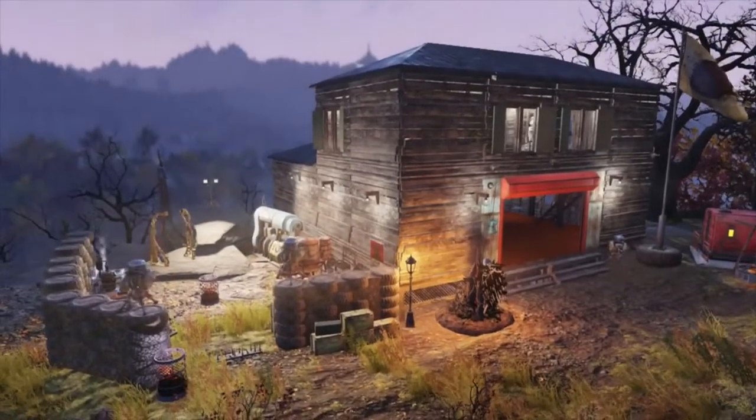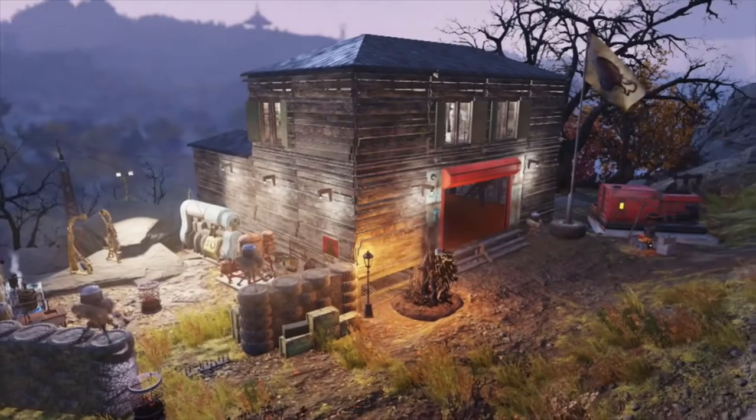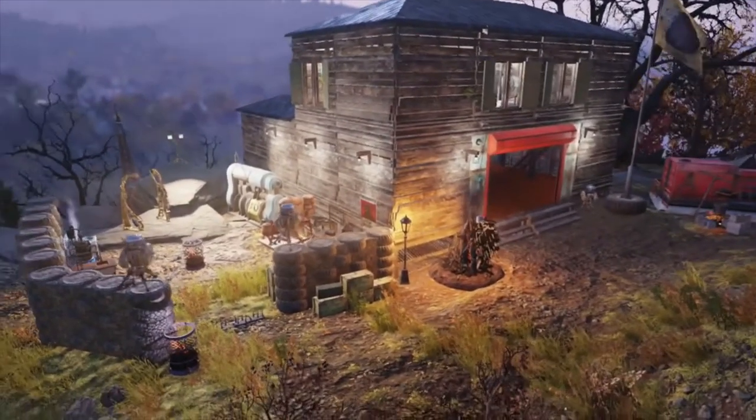Hey everyone and welcome back to another YouTube video on the channel. Today we're going to be doing a nice little camp tour, a little showcase type of thing of this beautiful camp that I built.